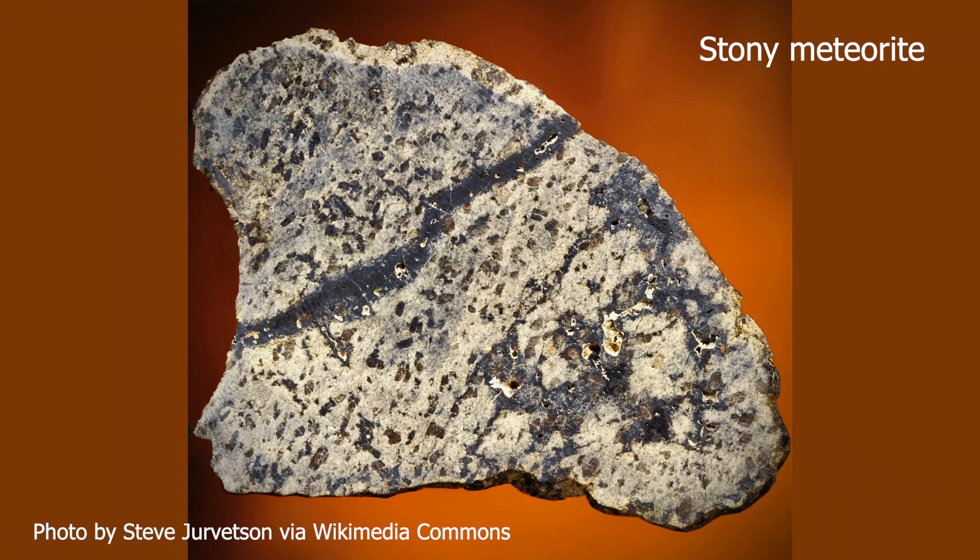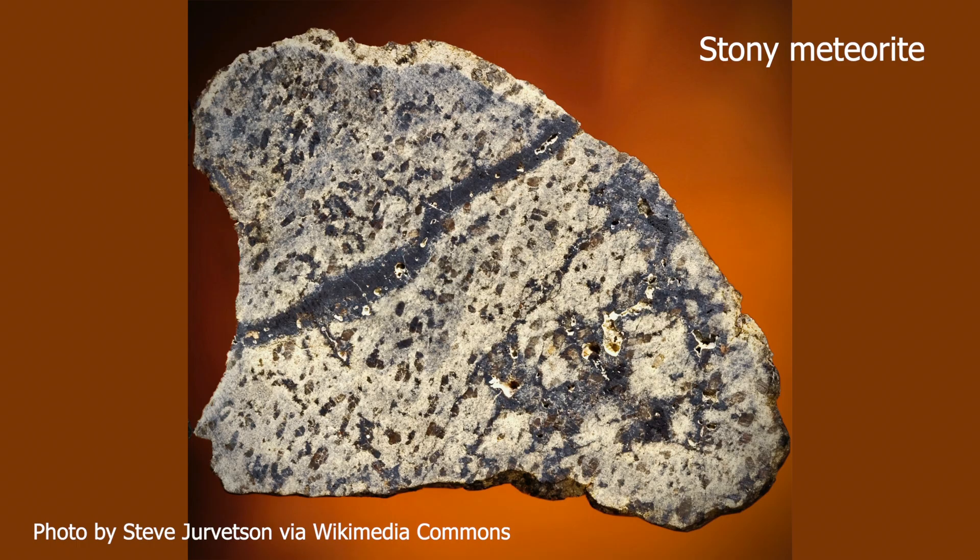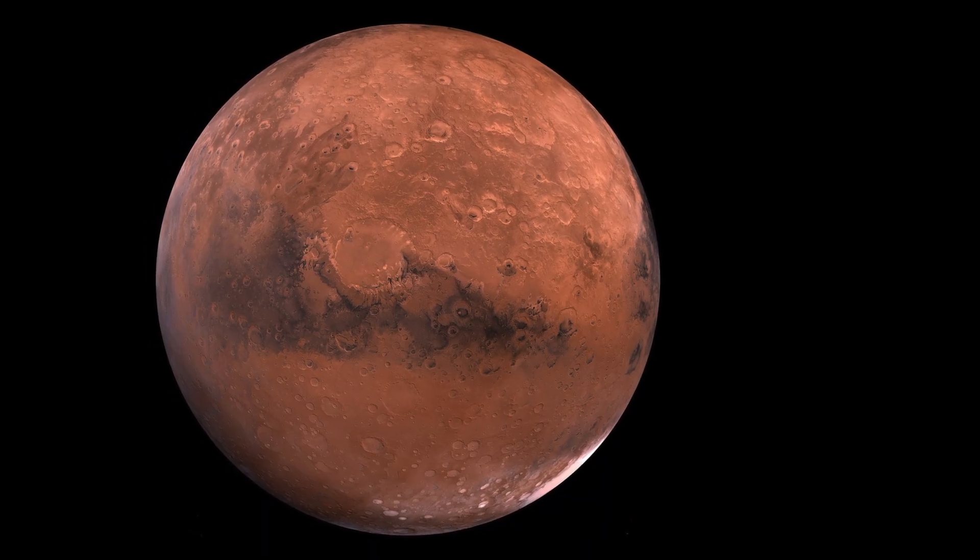Here we see something very different. It is a stony meteorite. Instead of iron and nickel, its main ingredients are minerals based on silicon and oxygen. At first glance, it looks much the same as a rock from the Earth's crust. In fact, it came from our neighbour, the planet Mars.